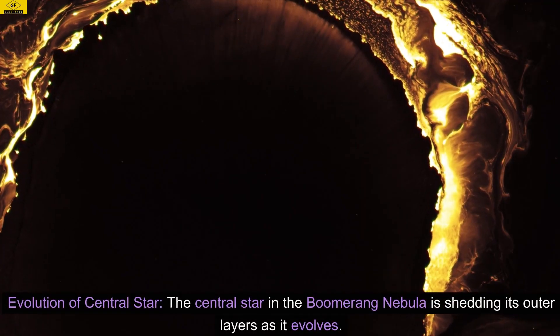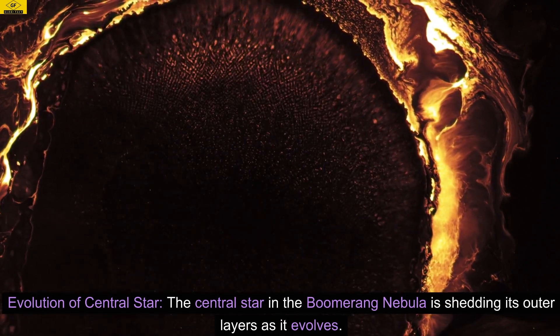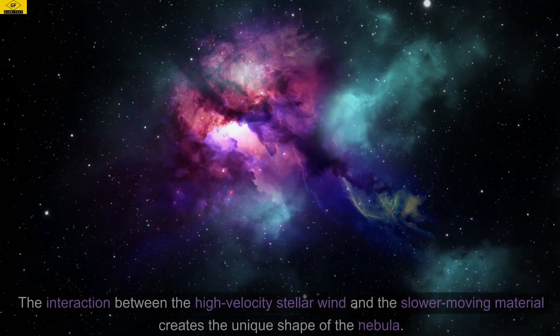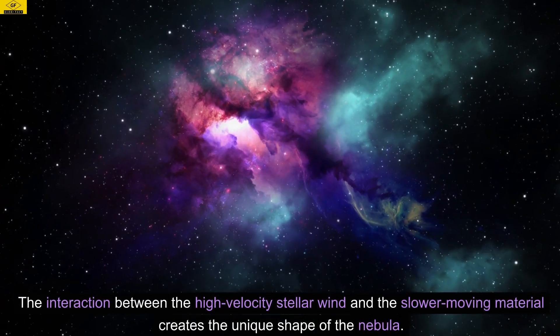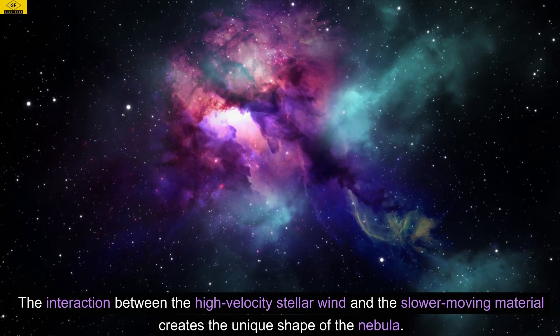Evolution of Central Star. The central star in the Boomerang Nebula is shedding its outer layers as it evolves. This material forms a thick, dense cloud around the star. The interaction between the high-velocity stellar wind and the slower-moving material creates the unique shape of the nebula.